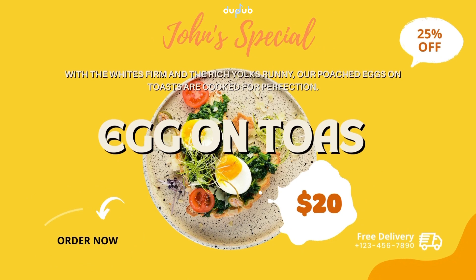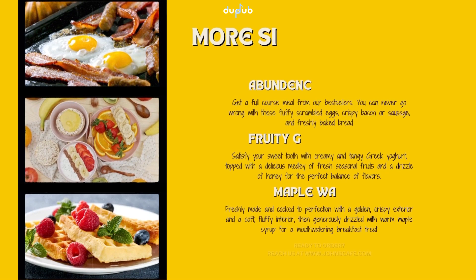With the whites firm and the rich yolks running, our poached eggs on toast are cooked to perfection. And that's just the beginning!